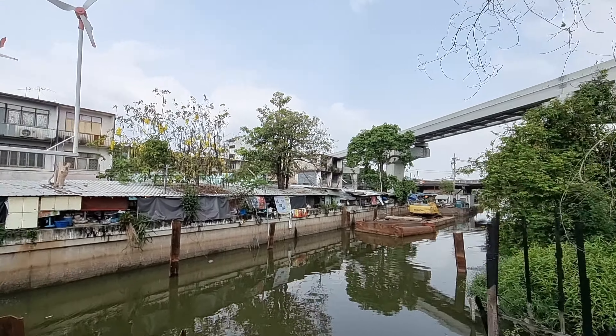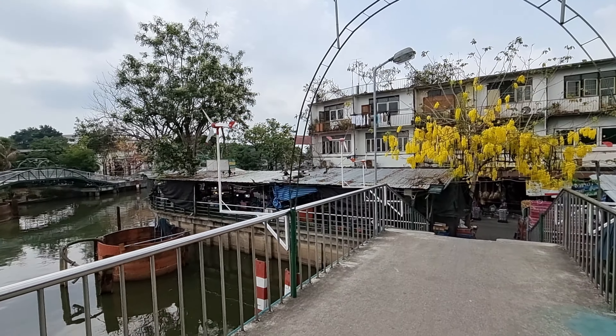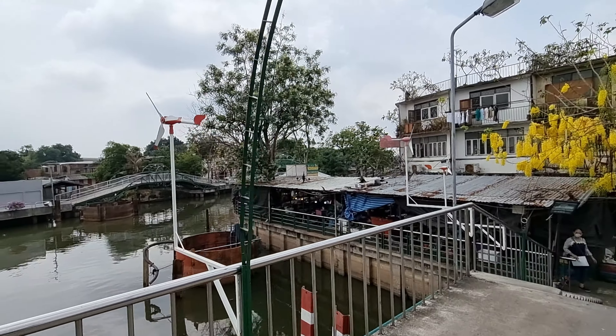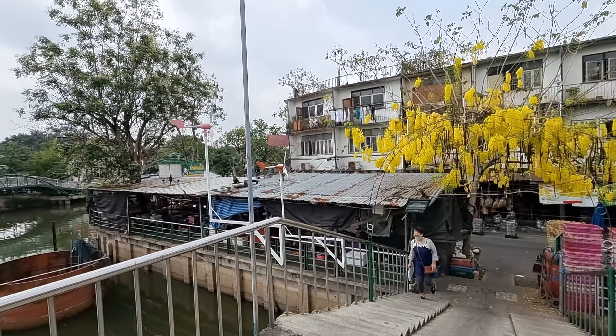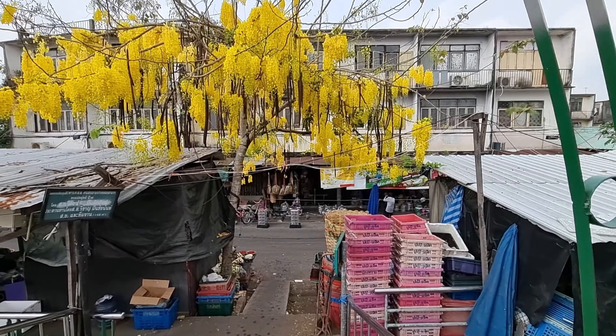Here you have a nice fresh market. You see that all over Bangkok — every city center either has a big shopping mall and a fresh market. I will just have a quick walk through here.